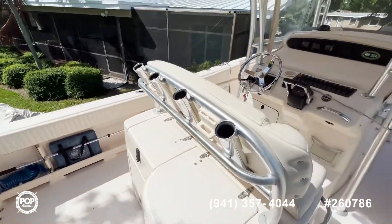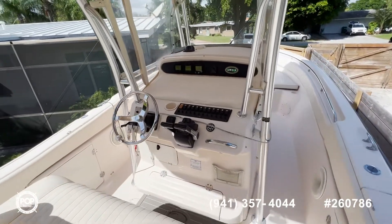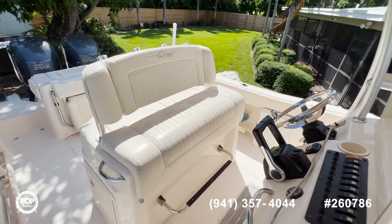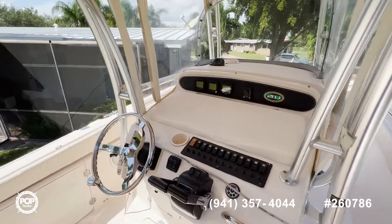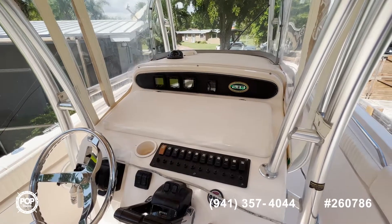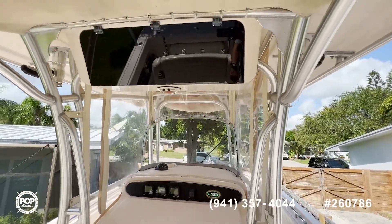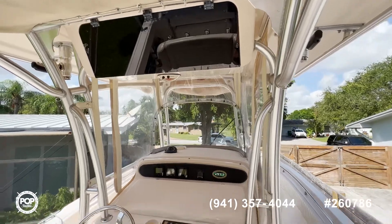As we move forward to the helm position, you can see a nice helm console — elevated and easy to walk around. There's a nice big captain's bench here. Your GPS is actually concealed on an electrical swivel, which you can see in the pictures. You also have all your accessory switches, as well as icing glass for the side and the front, and storage above.